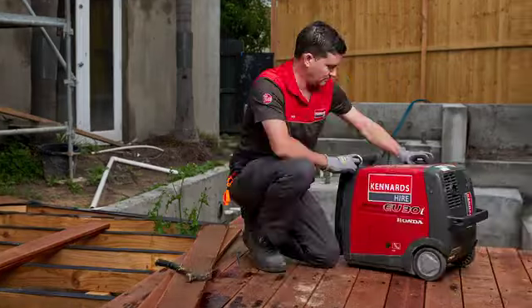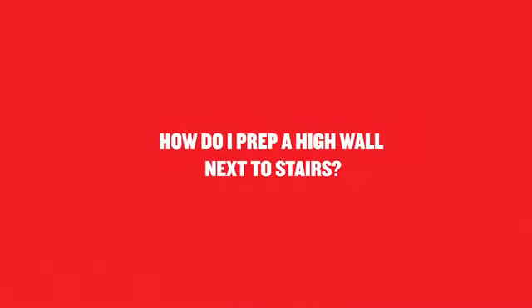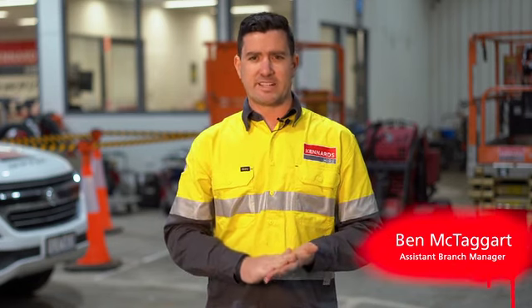I'm Benny from Kennards here at our Port Melbourne branch. For really high walls that we're trying to prepare for paint, it's really important that we do it in a safe manner. A ladder or scaffold that we can provide for you will get you up there safely.